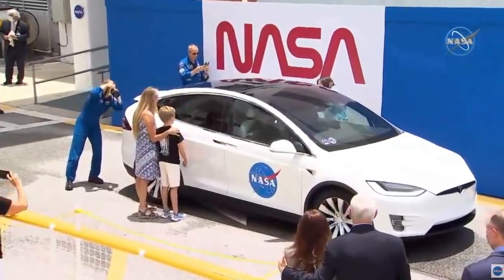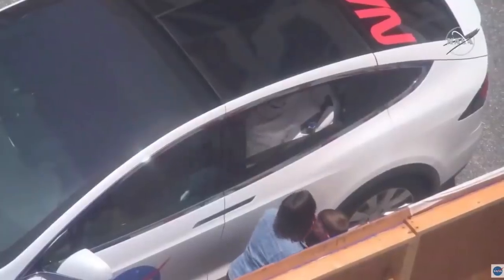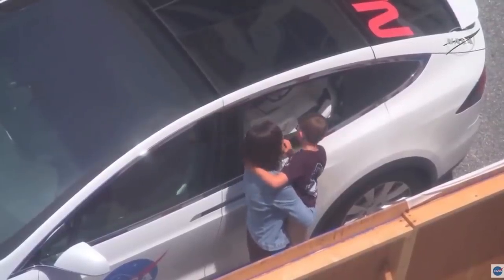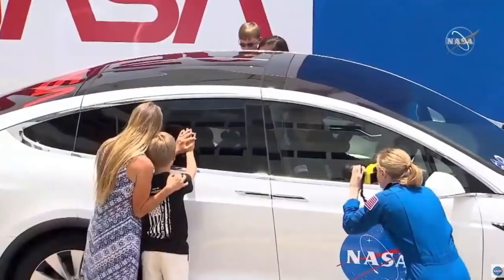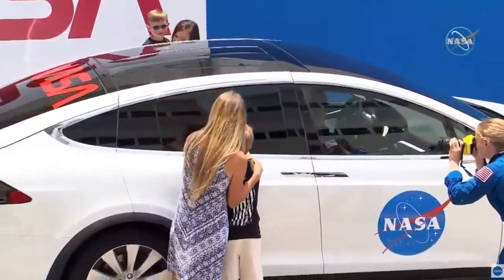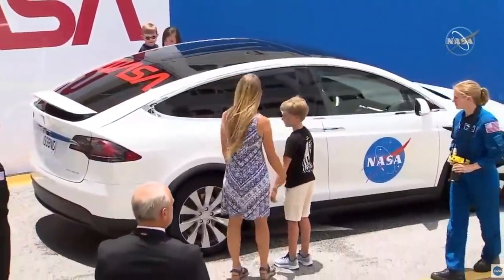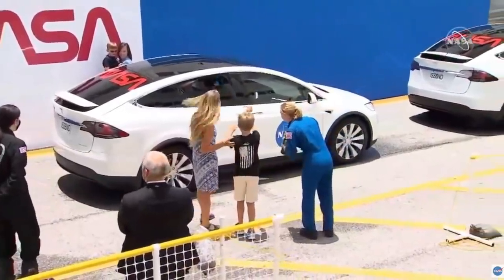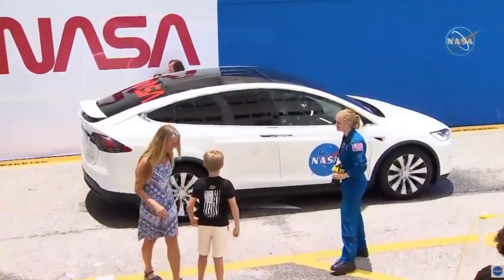It's awesome that their families get to come up to the window and get a little closer than everybody else. There's Megan and her son. These are precious moments — this is what it's all about. It's about the families and working together as one community to get Doug and Bob launching off to the space station. It's emotional watching that.